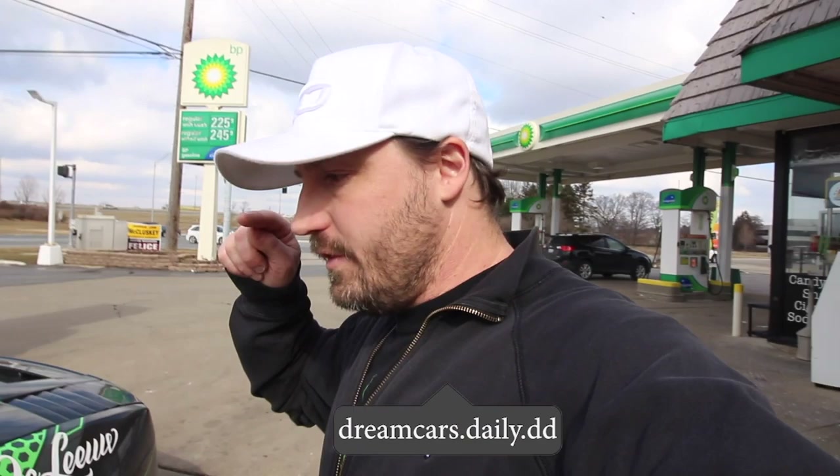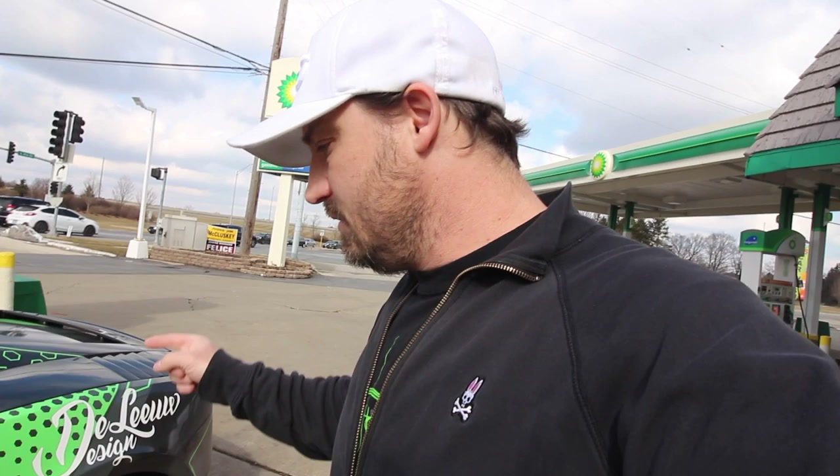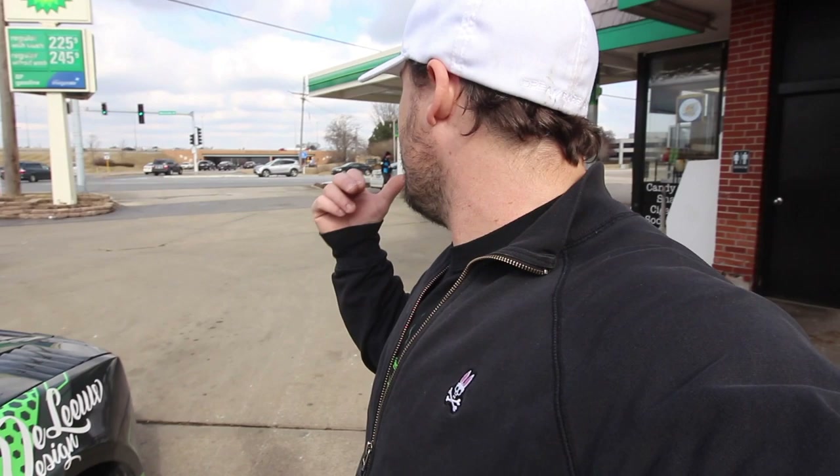One of the guys from Iron Gate wants to catch up with me and see if he can get some rolling shots. The car is still dirty even after the car wash, and I need gas, which is kind of normal. So I'm here at a gas station — they have a car wash. I think I'm going to wash it again even though it was just washed, and hopefully maybe it'll look halfway decent for some rolling shots.